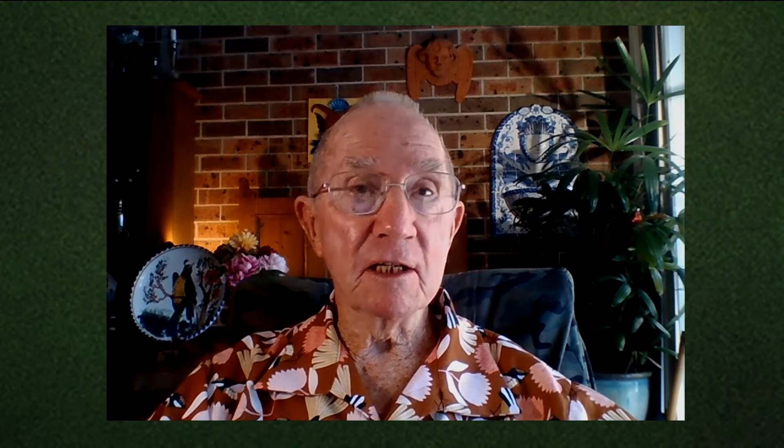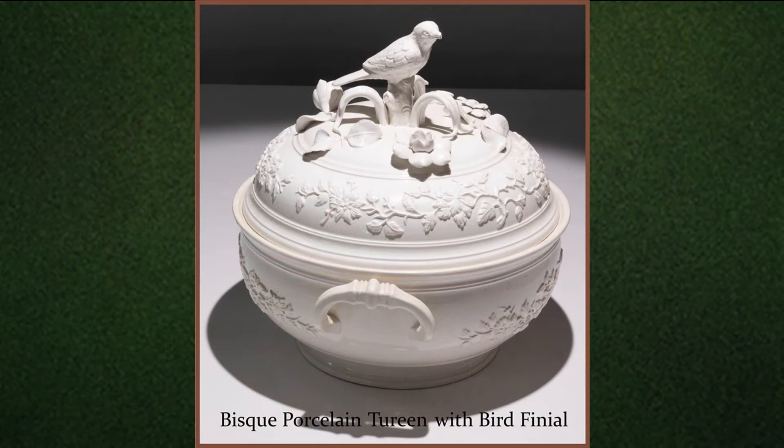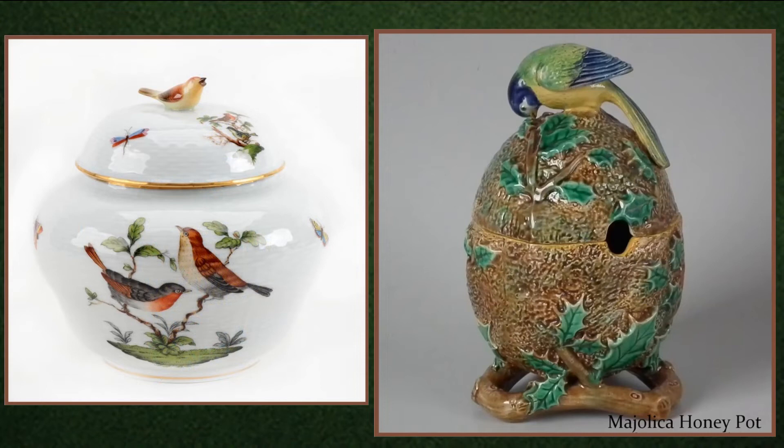Birds are also very useful as finials on pots, like in these examples: a cabbage leaf tureen with parrot finial, a lovely bisque porcelain tureen, an early Dutch Delft littered jar, and I particularly like the Majolica honeypot on the right. And these three lovely pieces of contrasting shape and colour.